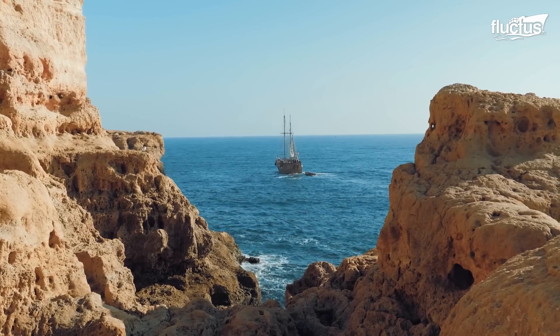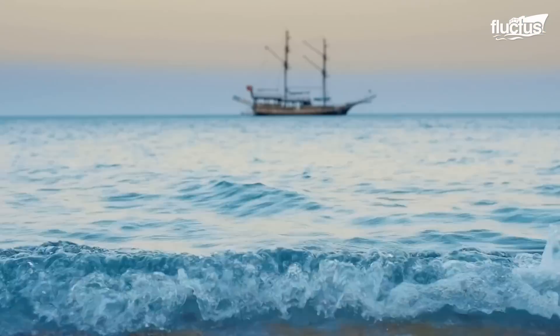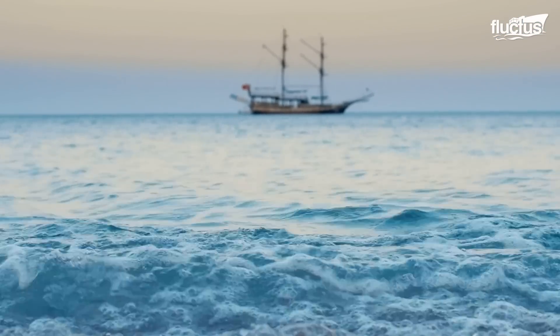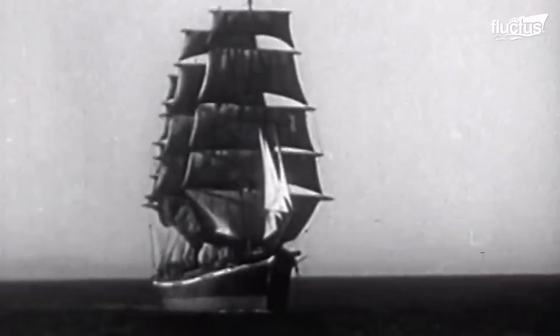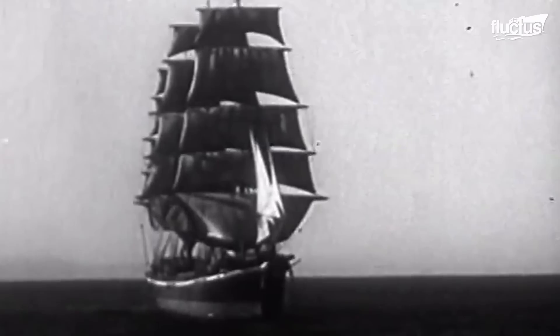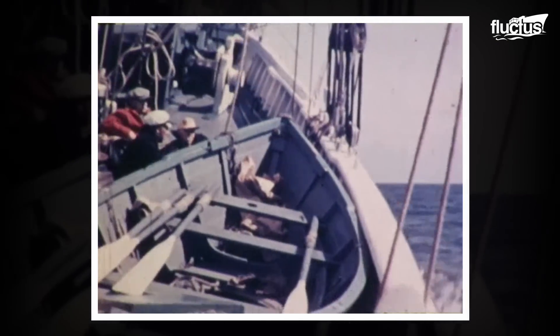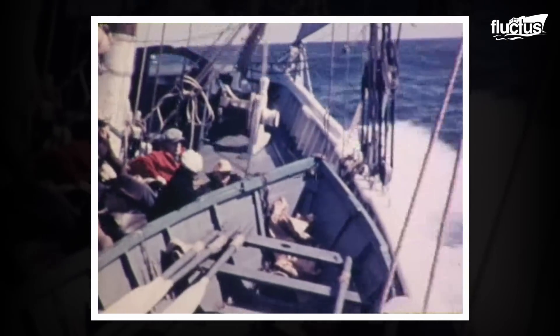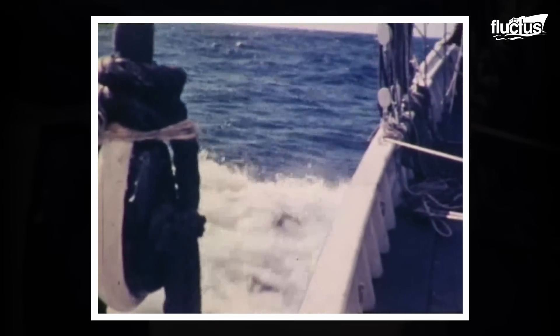Throughout history, ship propulsion has been a testament to mankind's insatiable desire to explore and conquer the seas. With the advent of the Age of Sail, wind power became the primary means of propulsion, propelling majestic tall ships across vast oceans.